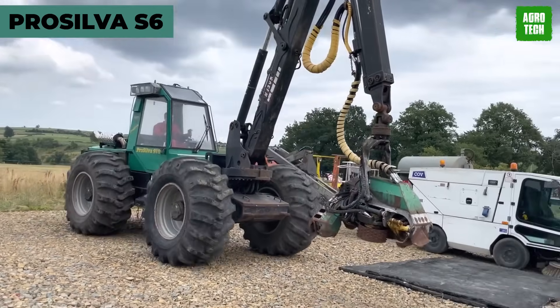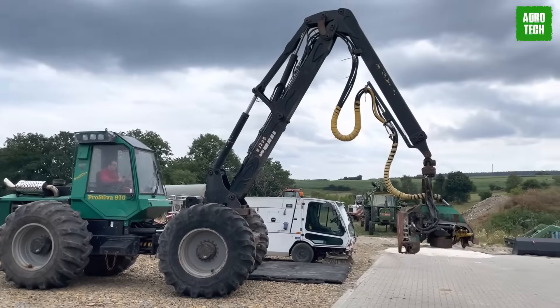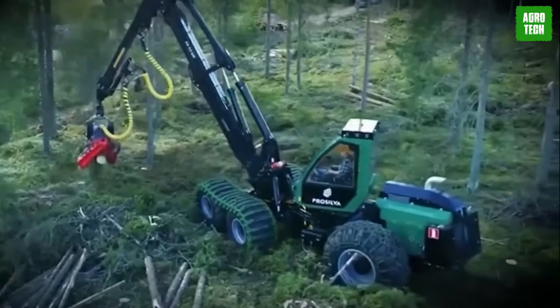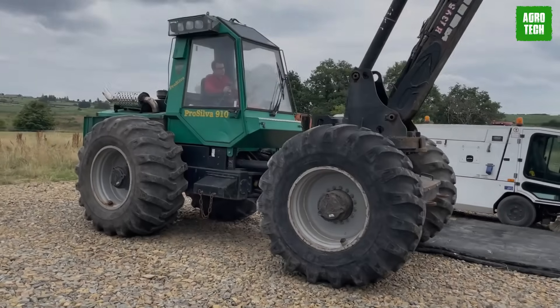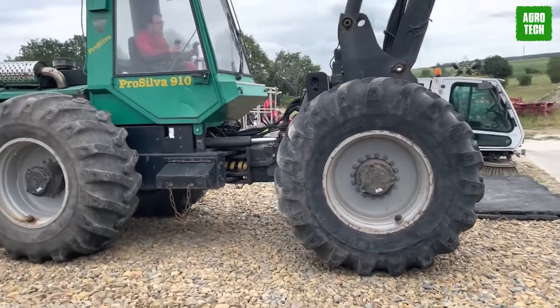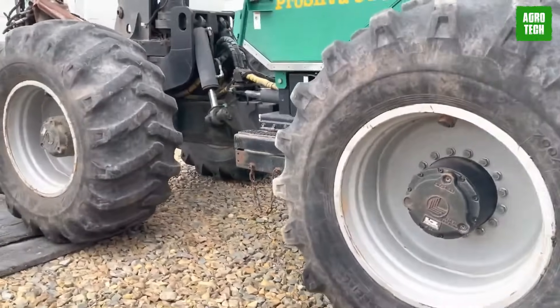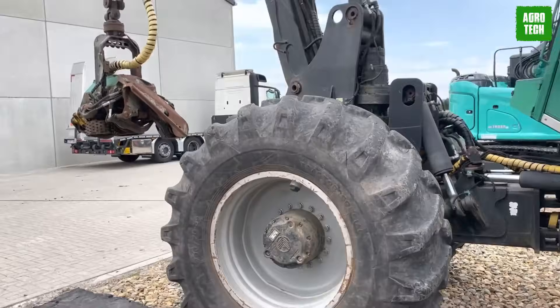Pro Silva S6. Challenging terrains are like a thorn in the flesh for most machines. That's where the Pro Silva S6 comes in. This machine has large 34-inch wheels that can be upgraded to 42 inches, improving stability and reducing ground pressure.